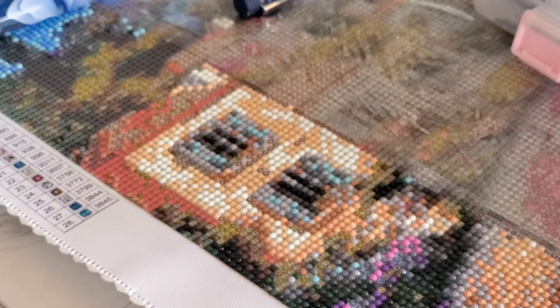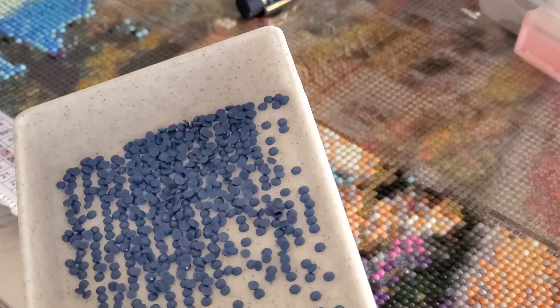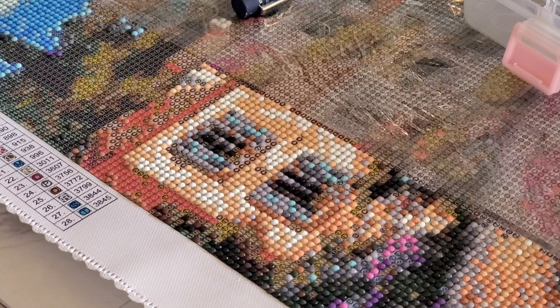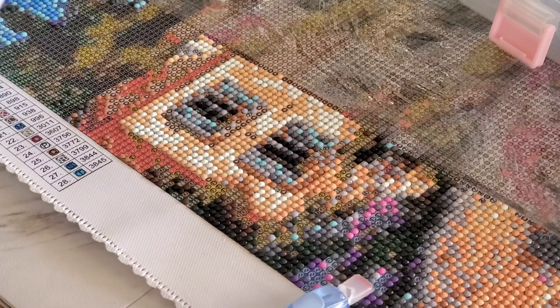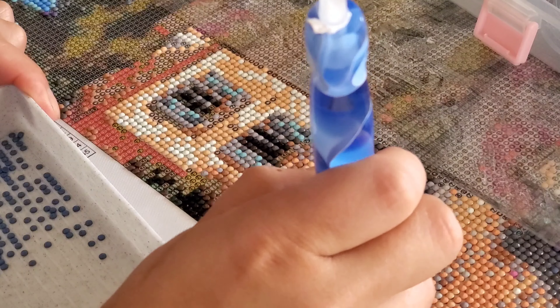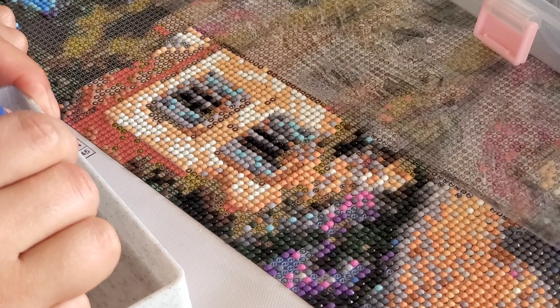I'm drinking coffee out of my boss lady cup today. On the inside it says something too — I mentioned this last time but I can never remember what it says. Alright, so let's get into it. I think I'm using color number two.